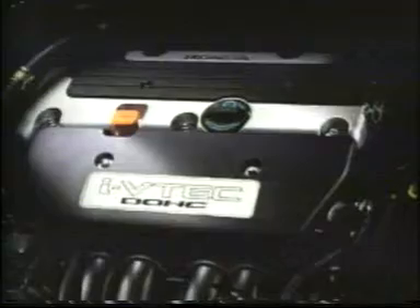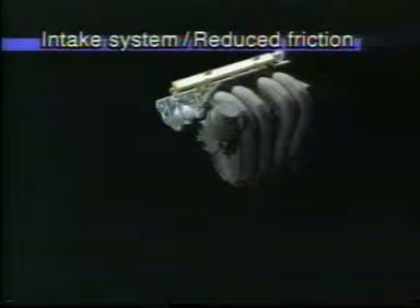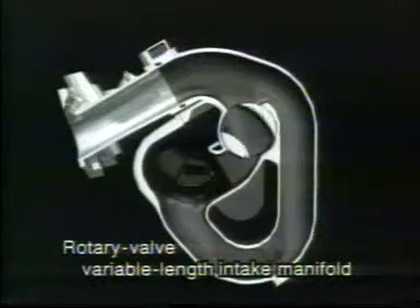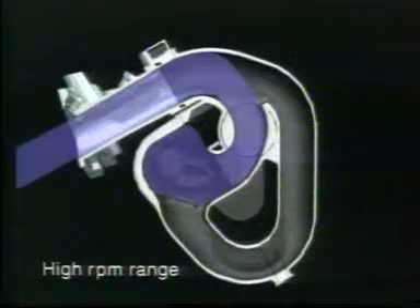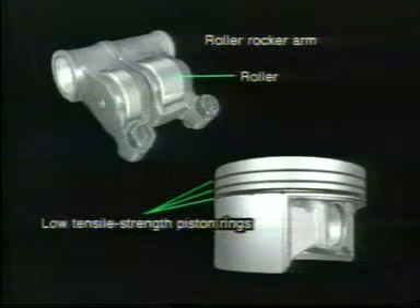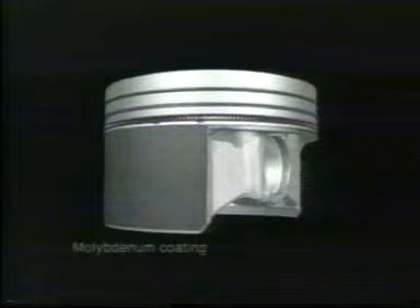The iVTEC intelligent valve timing and lift system is at the heart of the newly developed engine, which also includes a number of other innovations to maximise efficiency. The intake system employs a rotary valve variable length intake manifold — a long manifold for low engine speeds and a short one for high engine speeds — for the optimum airflow inertia effect for each range. Roller coaxial rocker arms and low tensile piston rings help reduce friction, which has been kept to an absolute minimum around the valves and pistons through the use of molybdenum coating on the piston skirt and other innovations.